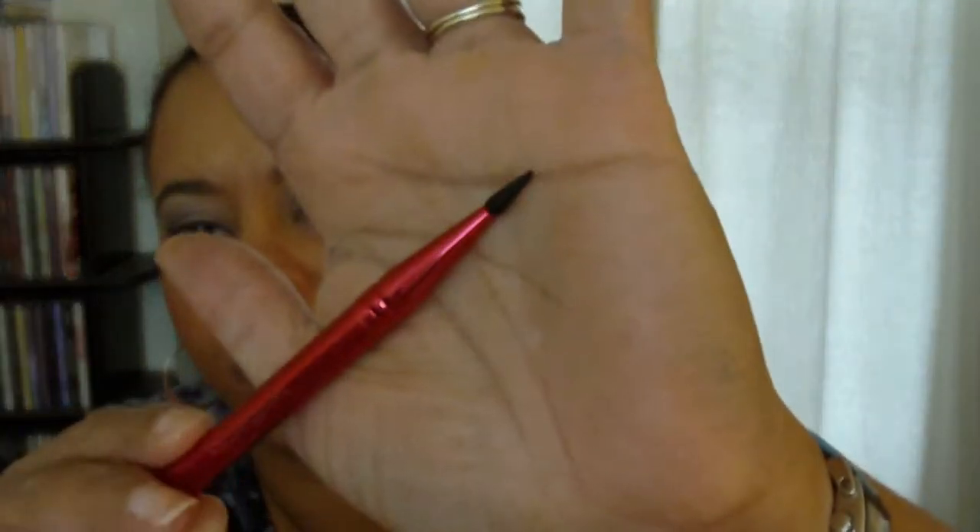It also comes with two brushes. I opened the flawless application brush because I noticed they changed the bristles — they're now dark, whereas all my older ones are light. The other brush has a regular crease brush on one end, and on the other side it has a rubberized tip that you're supposed to use with the liners.